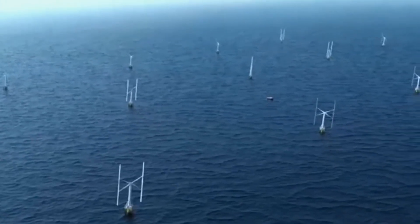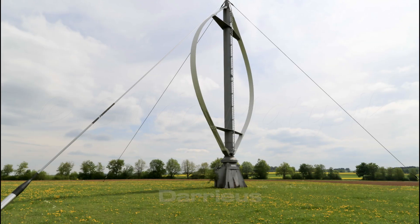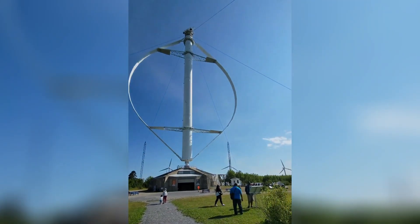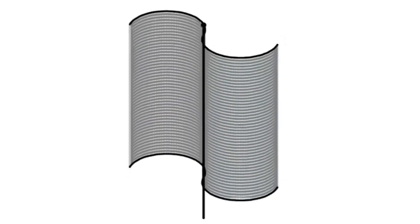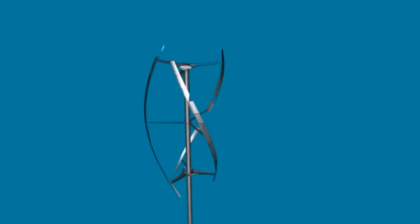There are a variety of designs available for vertical wind turbines, including helical, Darrieus, and Savonius designs. The Darrieus turbines have curved blades that look like an egg beater, and the Savonius turbines have a curved shape that looks like an S-shaped rotor. Both types of turbines are used to generate electricity. Wind energy may be captured more effectively by helical turbines thanks to their twisted blades.